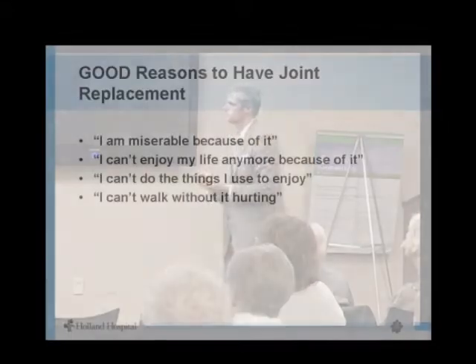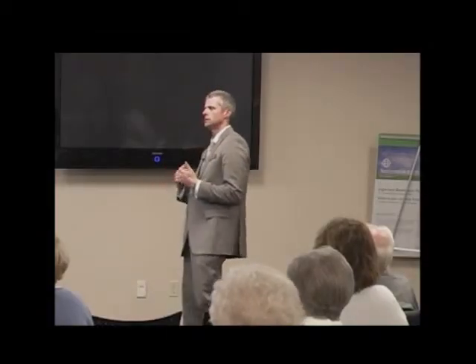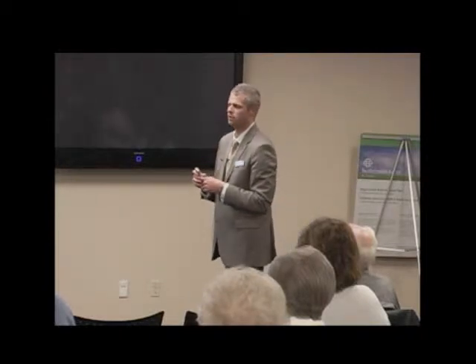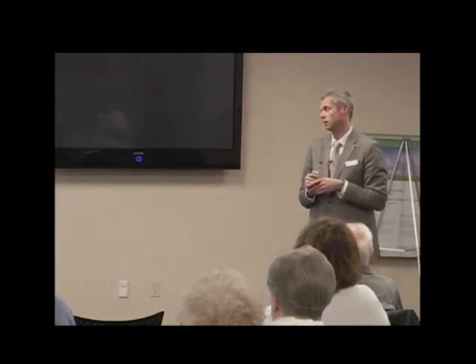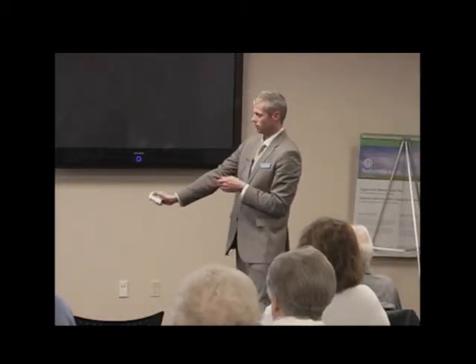The right reasons for surgery are when your quality of life is truly affected and non-surgical options have been exhausted. Every patient is individual — I go over the whole range of options and decide together with the patient what's best for them.